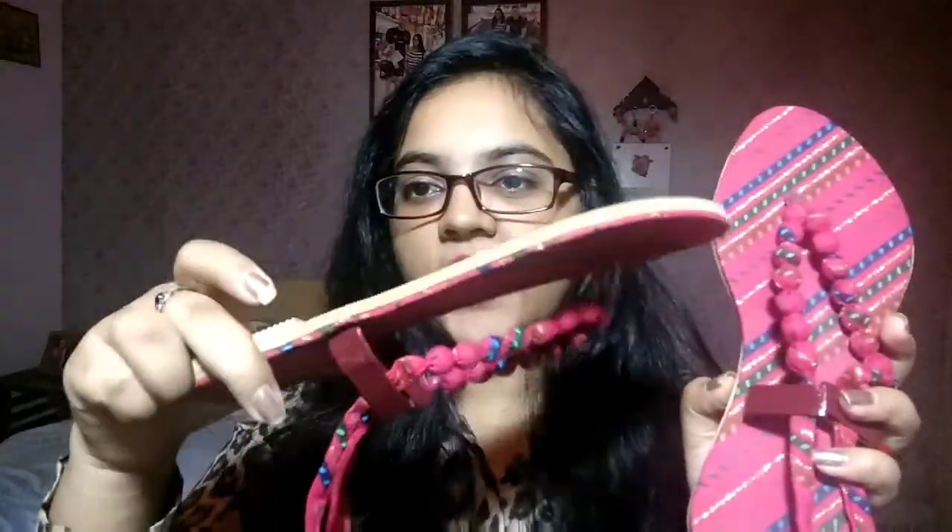My next purchase is these chappals from Hanger number 11. They are gorgeous, in a beautiful pink color — you can tie them up, so these are basically tied-up Rajasthani chappals. They're really different compared to ordinary jootis or anguthe wali chappals. They're flat but really pretty and come in more colors — blue, green, or red. I'm looking forward to wearing them with a long skirt and kurti. These were just 250 rupees.